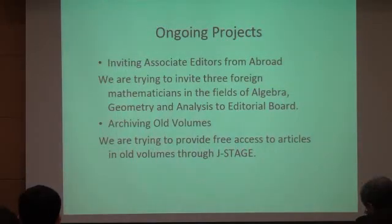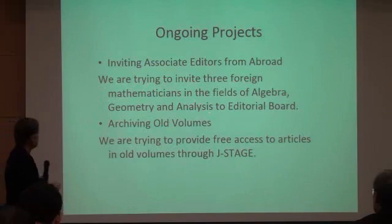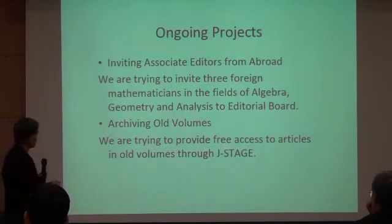Let me mention our ongoing projects. First, we are inviting associate editors from abroad — specifically trying to invite three foreign mathematicians in the fields of algebra, geometry, and analysis to the editorial board. The second project is archiving old volumes. We are trying to provide free access to articles in old volumes through JSTage.